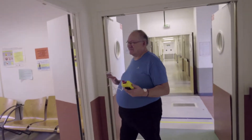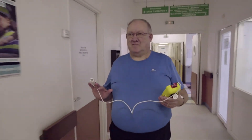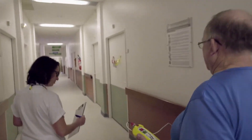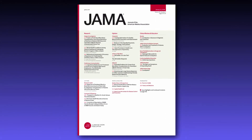Coil treatment improved exercise tests after 6 months. 36% of the patients treated by coil treatment had an improvement of at least 54 meters, or 177 feet, in the 6-minute walk test, compared to only 18% in the control group. The study appears in JAMA, Journal of the American Medical Association.